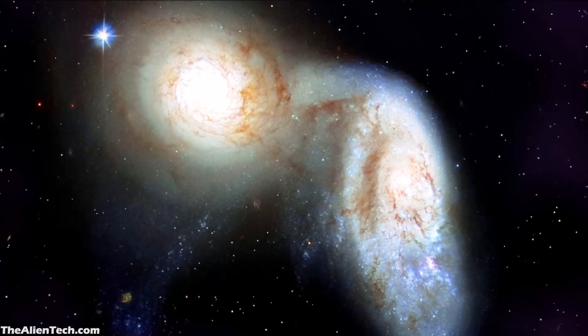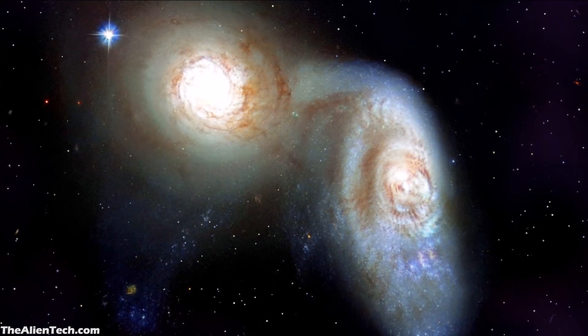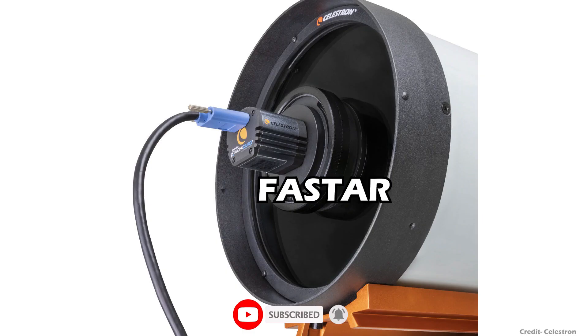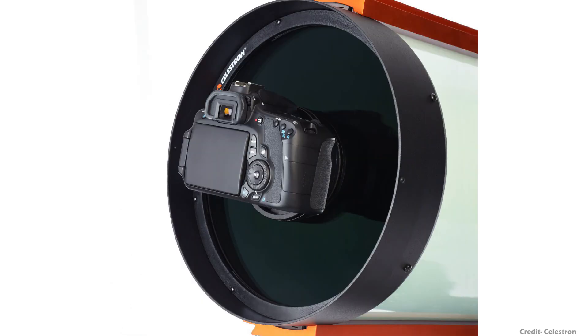On the other hand, when you want to observe deep space objects, you need a wide field of view, a short focal length, and a fast focal ratio. With the help of Celestron's FASTAR technology, you can achieve that with this telescope. When you remove the secondary mirror and replace it with a camera, the focal length will be reduced to 560mm and the focal ratio will be f/2.